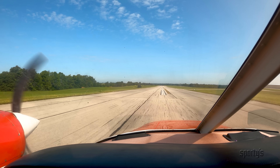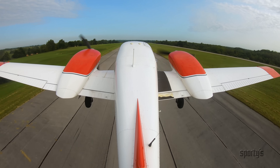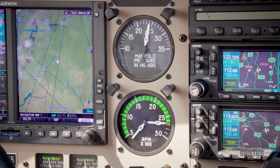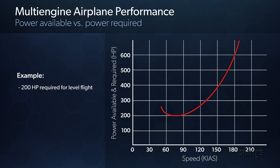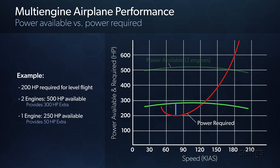The ability of any airplane to climb is a function of horsepower in excess of that needed to maintain level flight. With two engines producing full power, excess horsepower is abundant and the airplane climbs well. When only one engine is producing power, we have lost half our total horsepower and a much higher percentage of our excess horsepower. For example, if an airplane requires 200 horsepower to maintain level flight and has two 250-horsepower engines producing a total of 500 horsepower, the excess horsepower is 300. If one engine fails, we are producing only 250 horsepower — 50% of total power — leaving only 50 horsepower of excess.